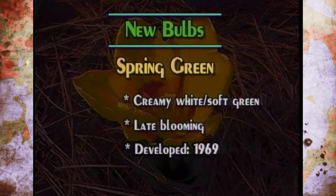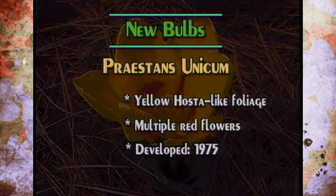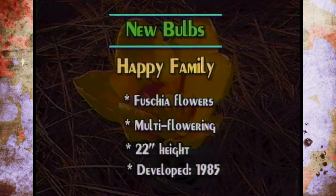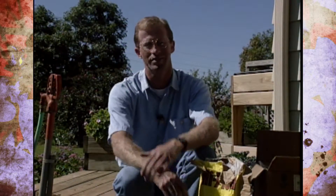If you like a green-colored tulip, Spring Green is a creamy white feathered variety with a soft green color — described as 'cool as a cucumber' in the literature. It's late blooming and was first developed in 1969. Preston's Unicum has foliage that looks like a hosta and sends up multiple red flowers, as many as five per bulb; it was developed in 1975. Lastly, Happy Family gives you ready-made bunches of fuchsia flowers per bulb — it's multi-flowering, about 22 inches in height, and was developed in 1985. It's a painstaking process for breeders: from seed to getting numbers large enough to distribute worldwide.